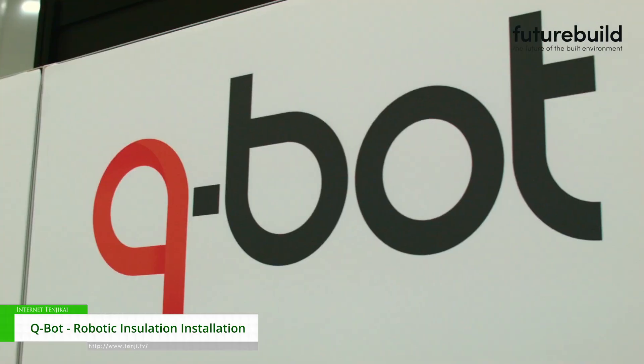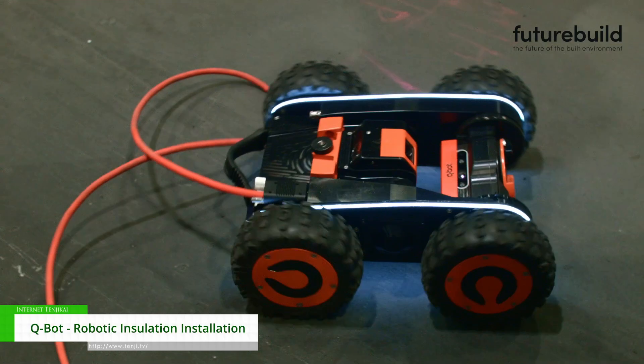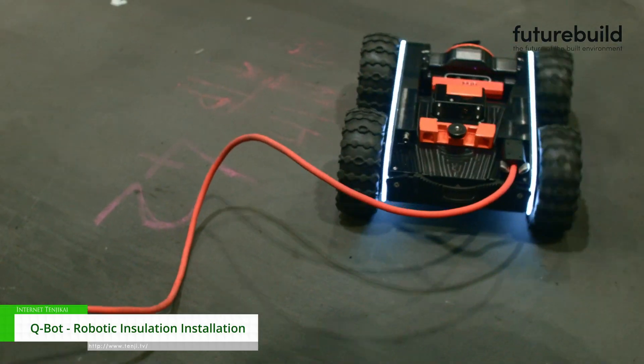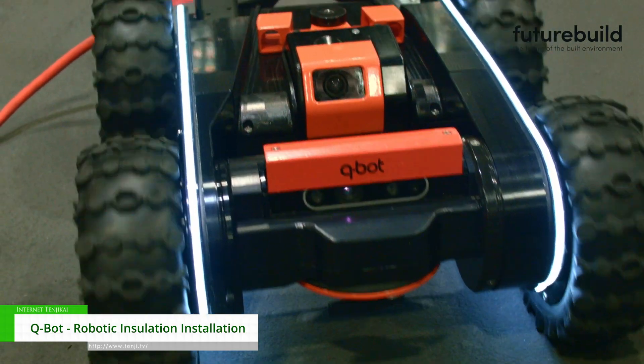Hi, I'm Lee Fairbrother, I'm Head of Commercial at Q-Bot. We're a technology company based here in London, who are 10 years old this year. We're most recognised for our underfloor insulation installing robots. And this is a 7th generation low-void robot that we're displaying here to the social housing providers, retrofit designers, architects and general built environment community.